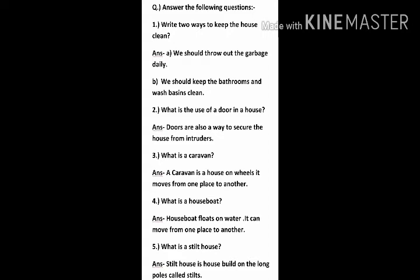Question 4: What is a houseboat? Answer: A houseboat floats on water. It can move from one place to another.